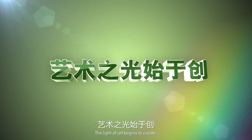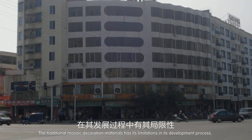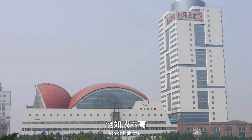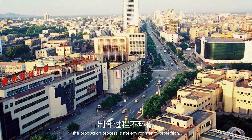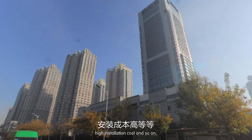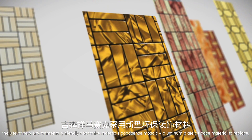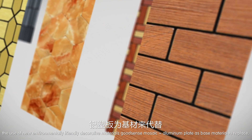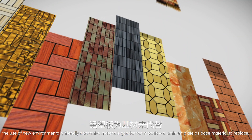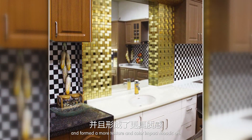Traditional mosaic decoration materials have limitations in their development process, such as high cost, production processes that are not environmentally friendly, inability to be recycled, and high installation cost. The use of new environmentally friendly decorative materials addresses these issues.